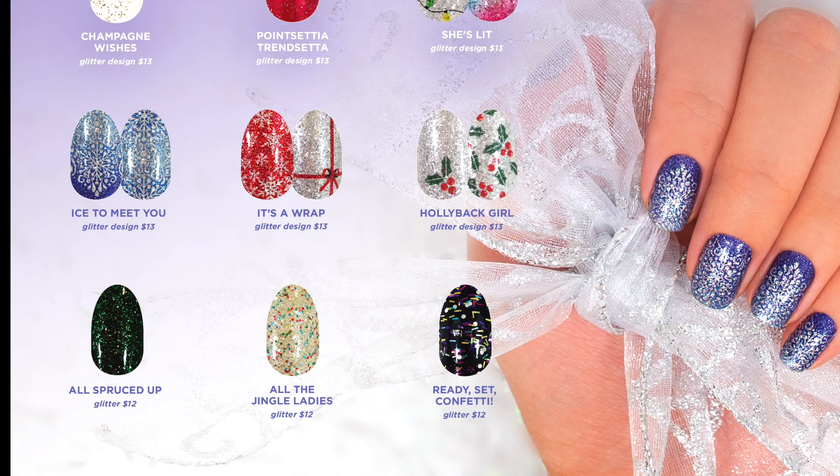I like all of them — I don't know which sets to wear first. But luckily, many of these sets can actually be worn after the holidays. Like Ready Set Confetti, which is going to be great for New Year's, is also something that would be perfect for any type of birthday party too. So I'm really excited for this entire collection and I can't wait to get my hands on them.